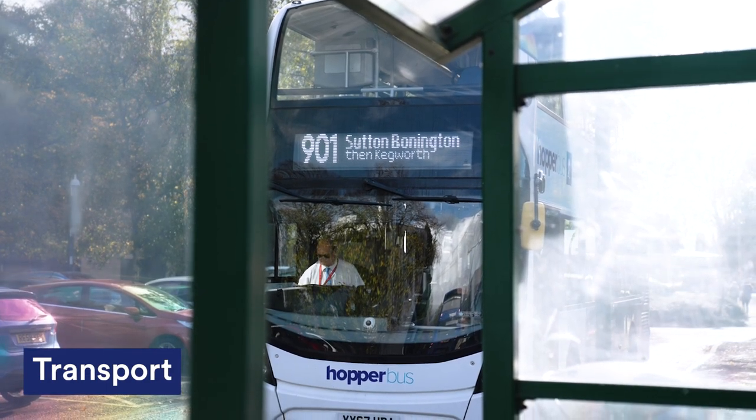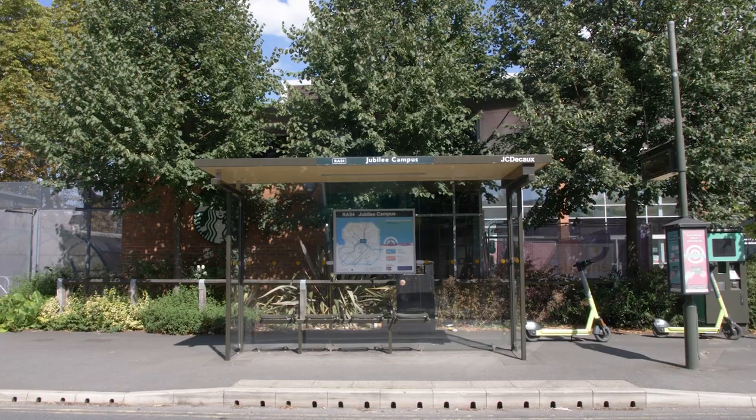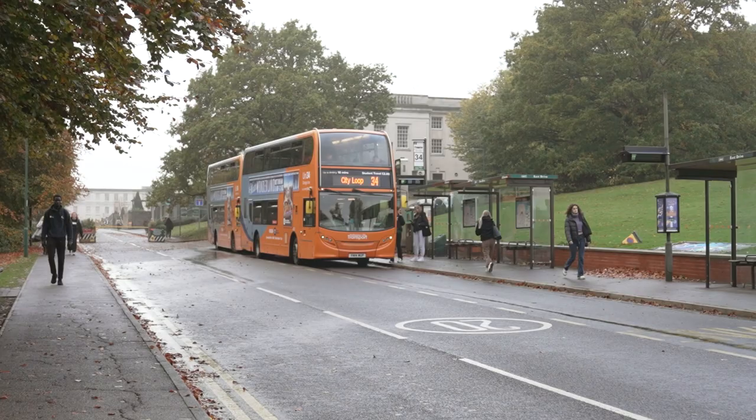For getting around to other campuses, there's the free hopper bus. Or for getting into the city, we've got a bus stop right outside. You can take the 901 or a tram.